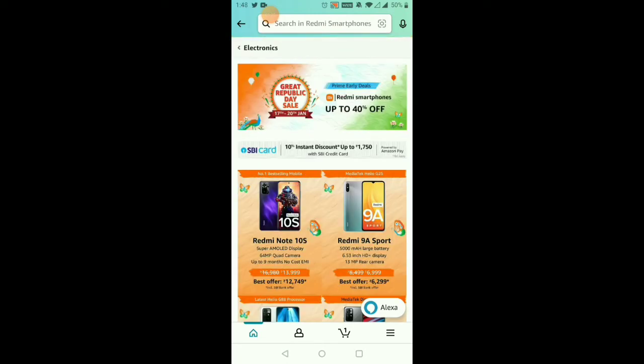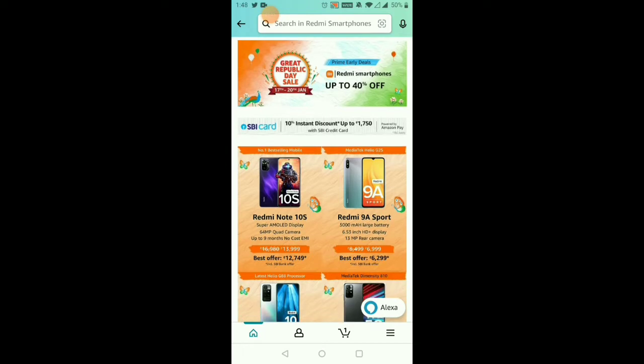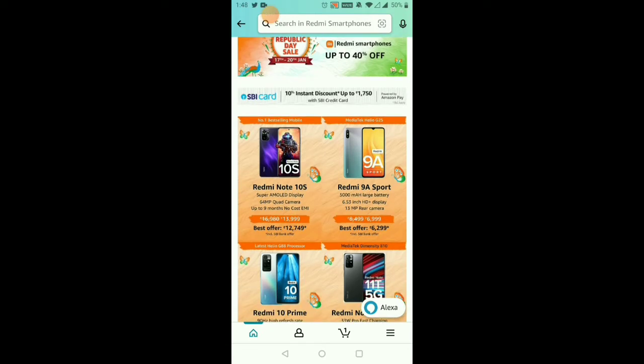Next, we have Redmi phones. This is the Redmi Note 10s. We have an offer price of 13,000 rupees, but we can use it for 12,000 rupees using the SP credit card. For the Redmi 9, the budget price is 6,000 rupees, and you can use it for 6,299 rupees.